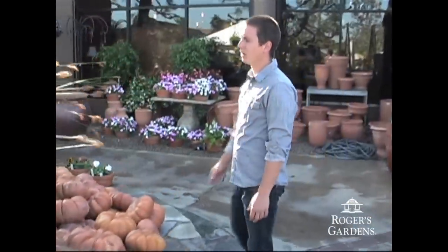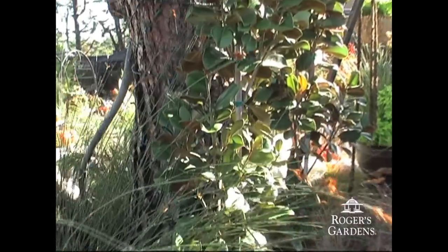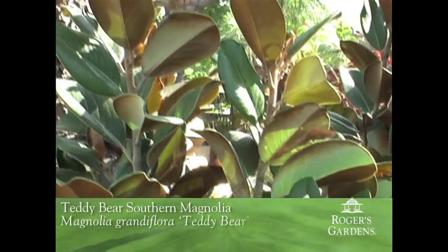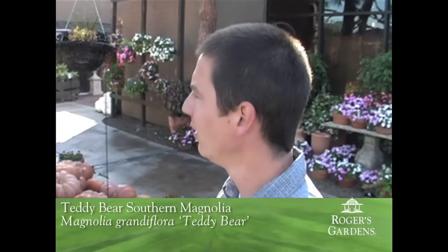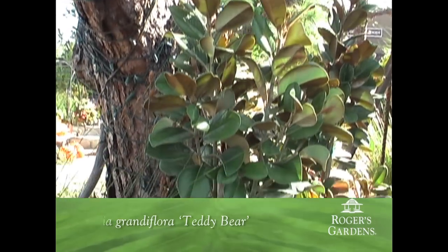Now the third plant we're going to take a look at is this Magnolia back here. This is a brand new introduction from Monrovia. It's a dwarf Southern Magnolia called Teddy Bear. It'll only reach about 20 feet tall, which for a Southern Magnolia is rather small, with about a 10 to 12 foot width. The foliage is perfect for using in cut flower arranging — it has a really nice shape to it. Really a unique introduction.